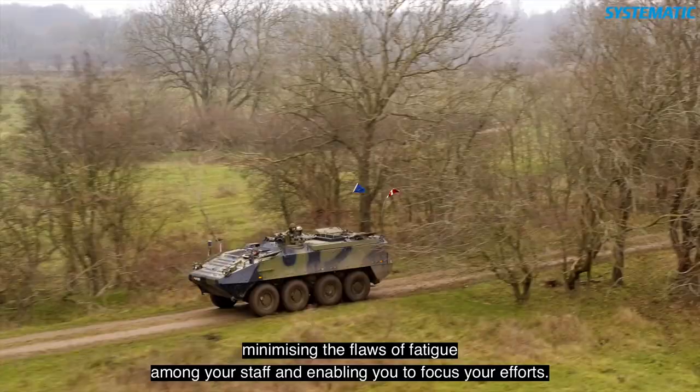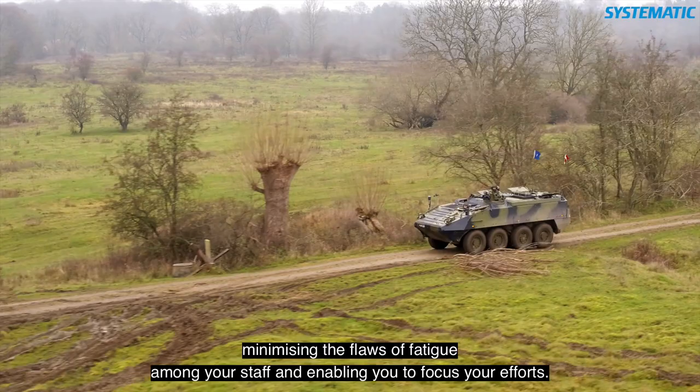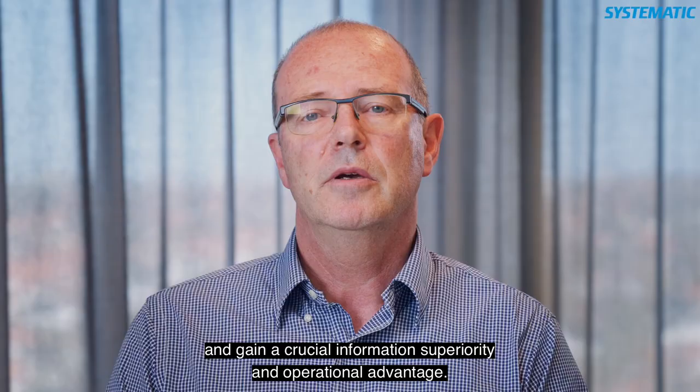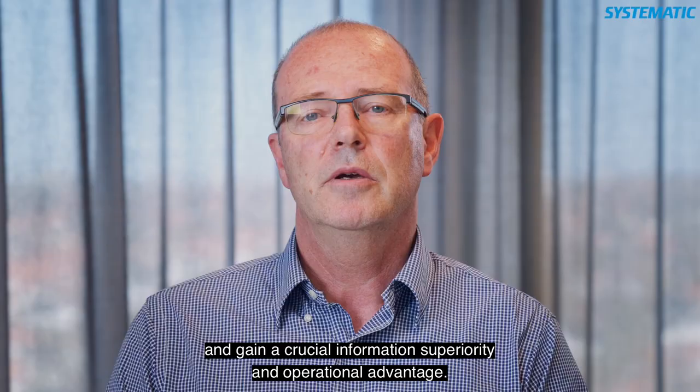SIDAware Insight can handle data-heavy, time-consuming tasks, minimizing the flaws of fatigue among your staff and enabling you to focus your efforts. With SIDAware Insight, you can concentrate on the important decision-making and gain a crucial information security and operational advantage.